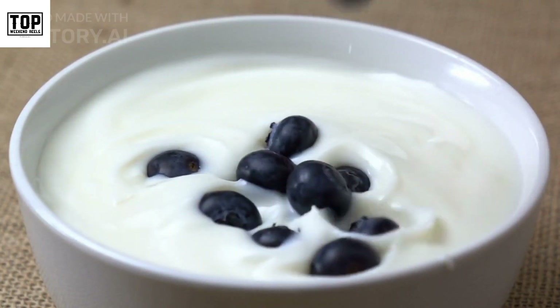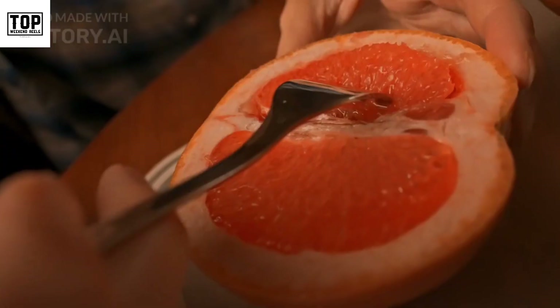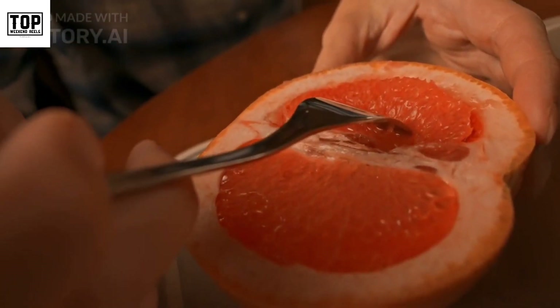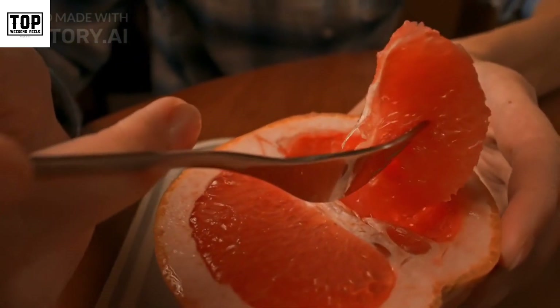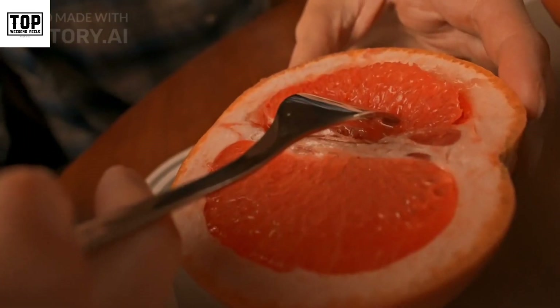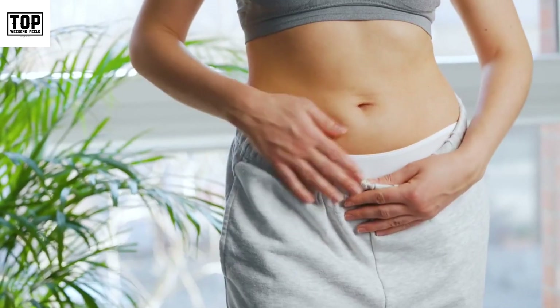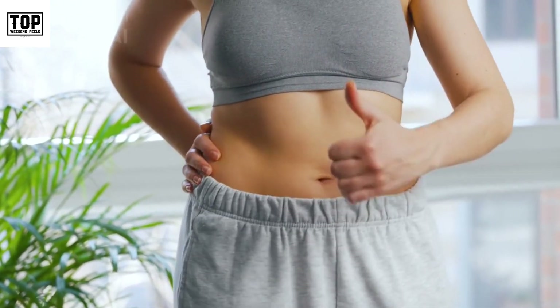Sprinkle berries over your cereal for a burst of nutrition. Number four: whole grains. Whole grains like oats, quinoa, brown rice, and whole wheat are excellent sources of essential vitamins and minerals, including B vitamins, iron, magnesium, and zinc. They provide energy, support brain function, and promote healthy digestion.